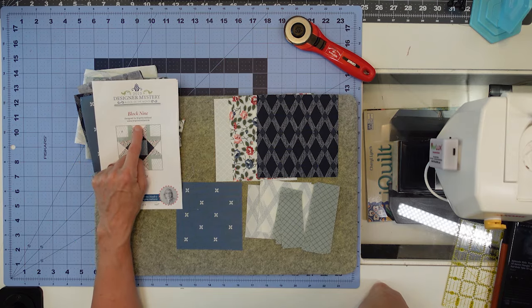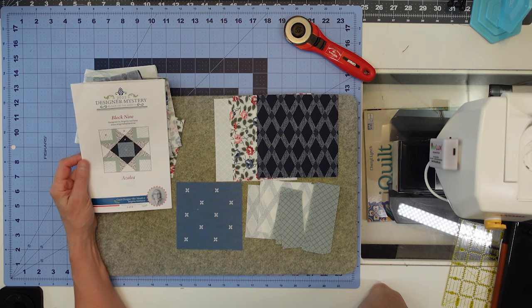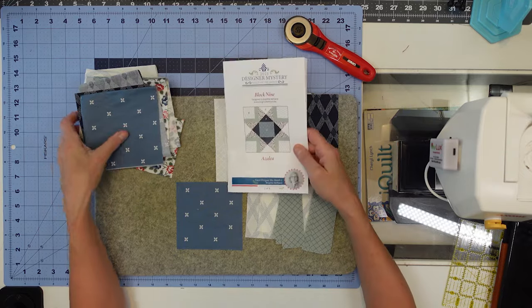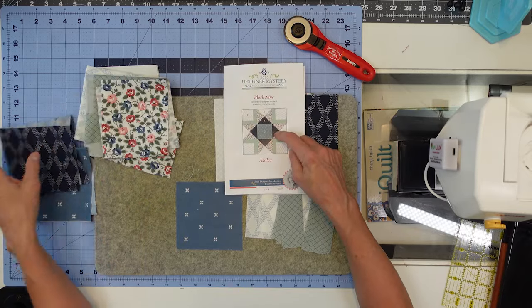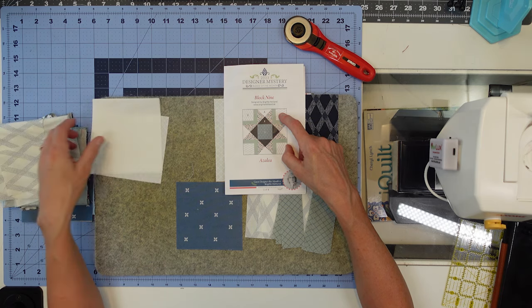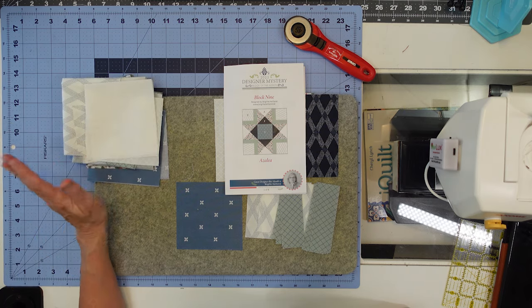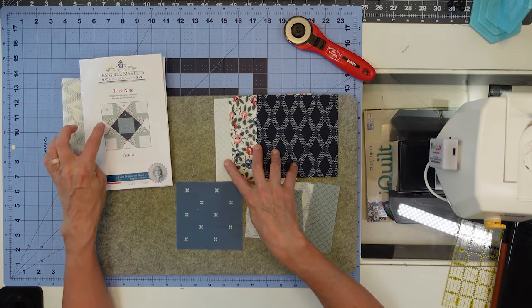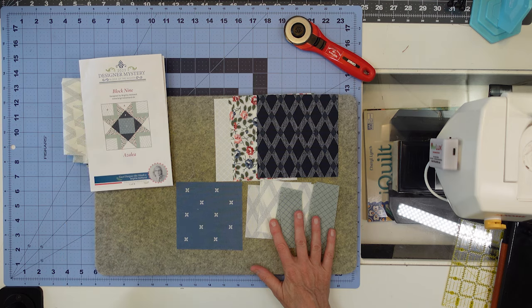Let's start block nine of the 2023 Designer Mystery Block of the Month, designed by Brigitte Heitland — her website is in the description below. This one's called Azalea; I love azaleas and they're actually starting to bloom right now in Florida. These are our fabrics: the center block fabric that's always used in all these blocks, the dark blue beautiful floral, the green for the corners, the white for the corners, and the white for our hourglass blocks. Here are my cuts — these big cuts will be cut on both diagonals to make the hourglass blocks.